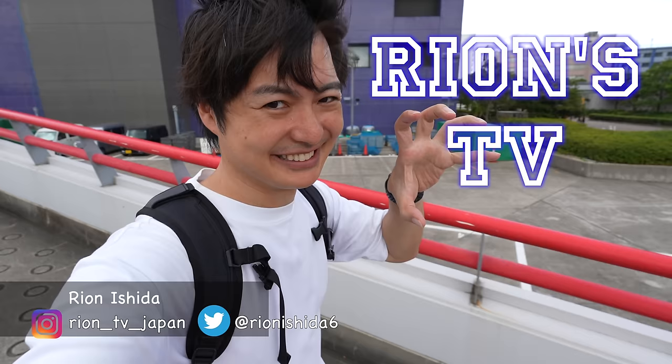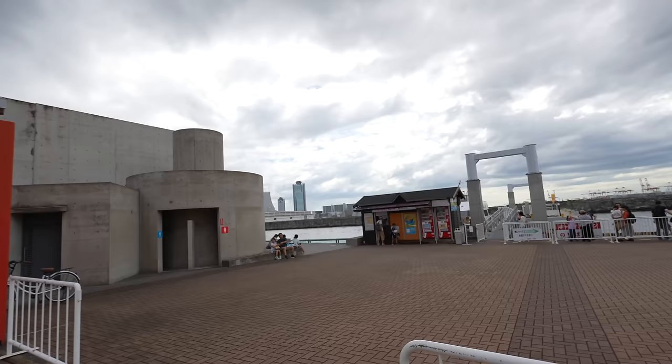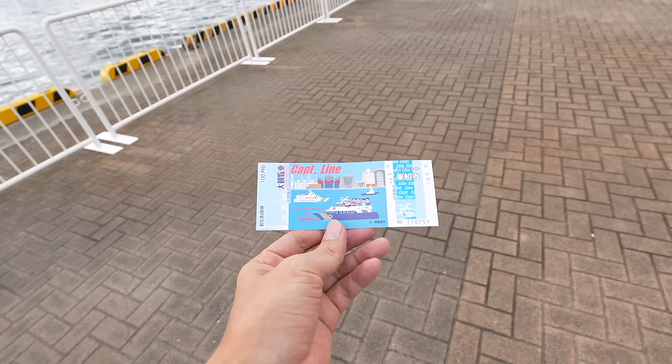Hey guys, welcome back to Rion's TV. I'm Ryan. Let's keep walking. Riding on the ferry always makes me excited. So I guess we can get the ticket over here. The price is 900 Japanese yen, but they have a set ticket with the aquarium for 3,400 Japanese yen one way. There is also a 100 Japanese yen discount for the Ferris wheel.